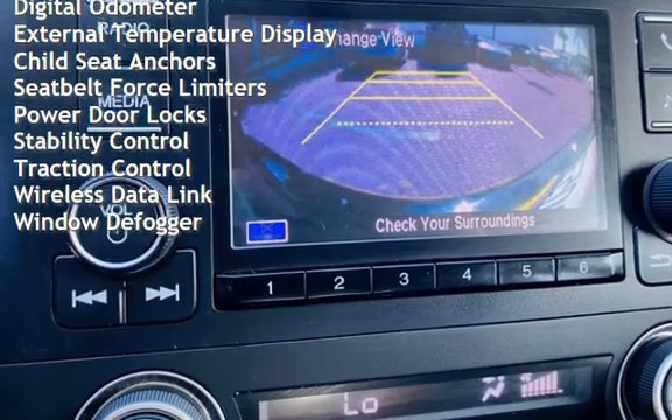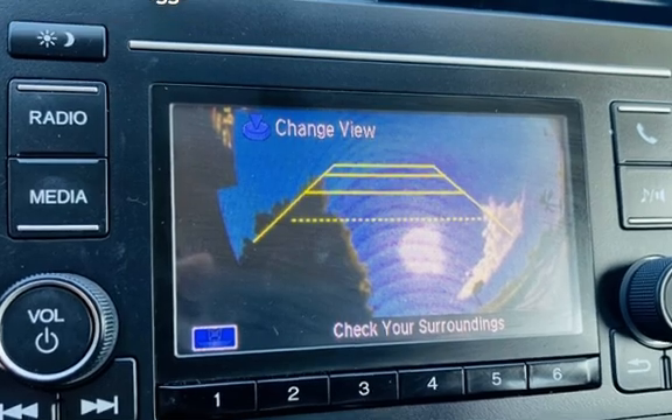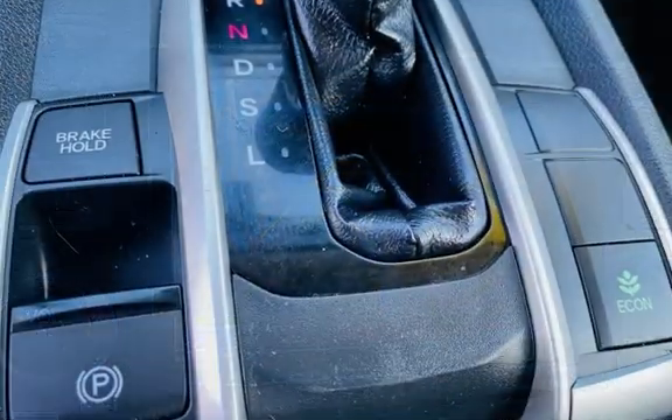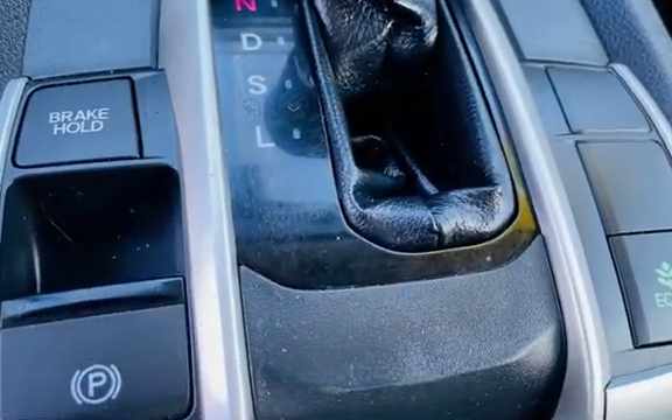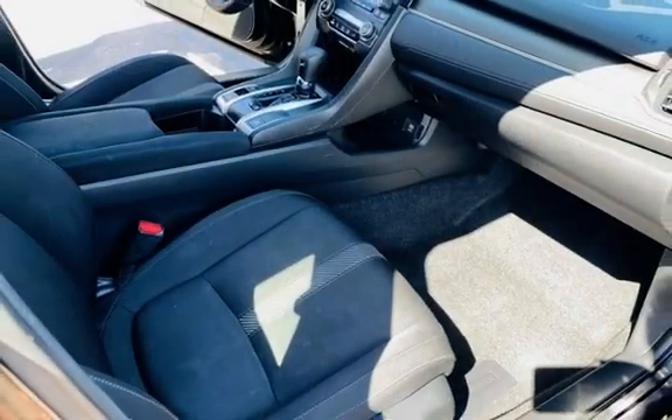Power windows, digital odometer, external temperature display, child seat anchors, seat belt force limiters, power door locks, stability control, traction control, wireless data link, and window defogger.